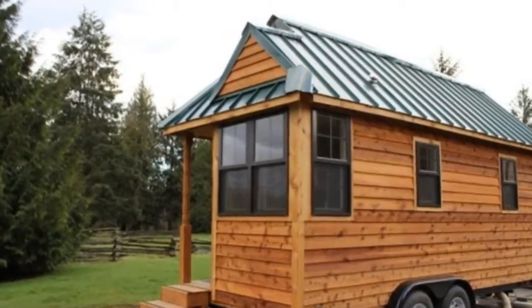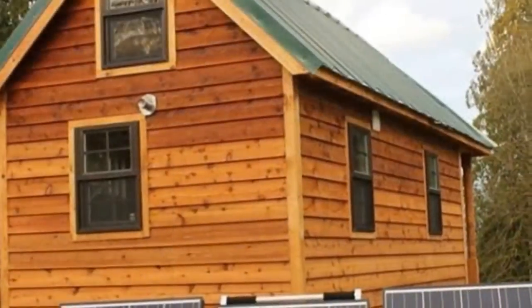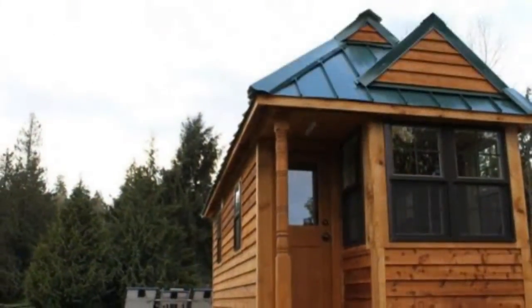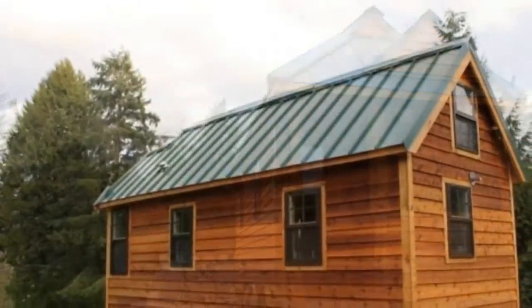This Tumbleweed tiny house for sale is in Prairieville, Louisiana. After three years of tiny living, Jeremy and Renee Mollie are selling their tiny home because of an addition to their family. It was built in 2012 in Monroe, Washington, using Tumbleweed Frankel plans, now known as Cypress Plans.